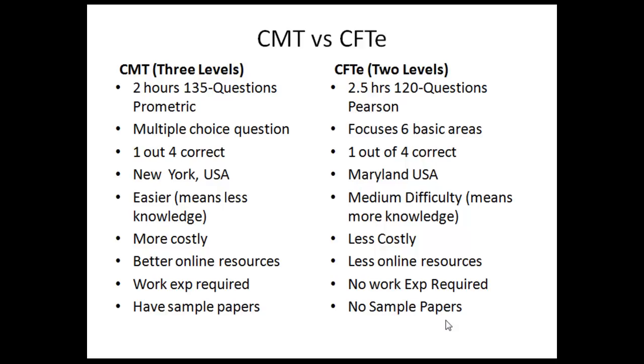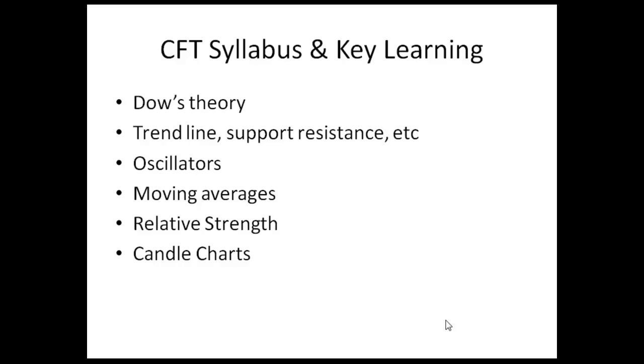Regarding sample papers, you can find sample papers for CMT on their website. I did not find any sample papers for the CFT exam. The syllabus of both exams is nearly the same — both cover Dow Theory, trendlines for support and resistance, introduction to oscillators, moving averages, relative strength, and candlestick charts.